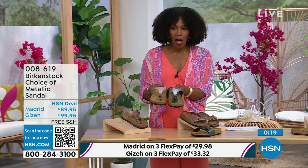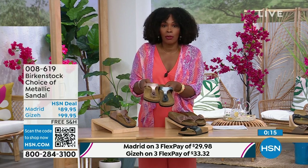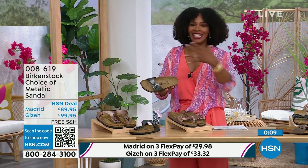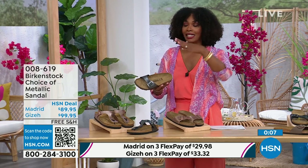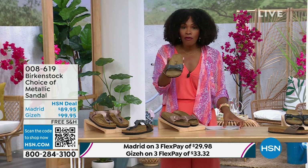Either choice, you can choose the black metallic or the copper metallic. They're always popular, always the favorites. When you have the style that started the brand in the 60s here in the United States and it's still here — that speaks volumes. I'm going to hold on to this black metallic because we do have more of this Madrid style.